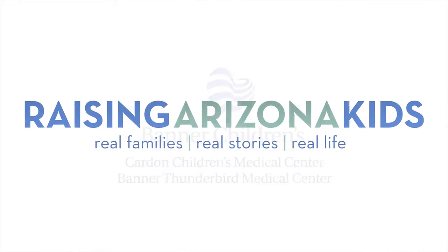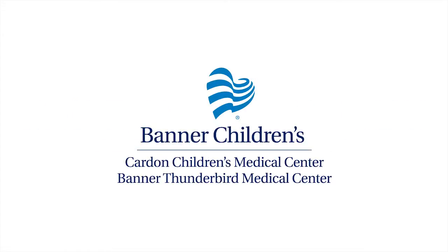Banner Children's. We've got pediatric care covered for Arizona families.